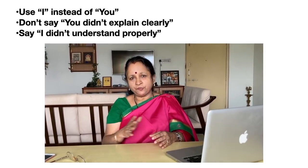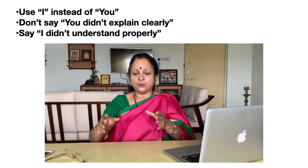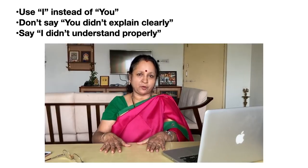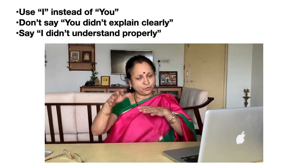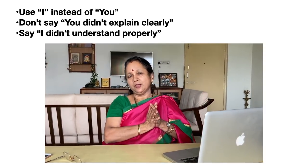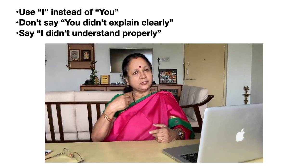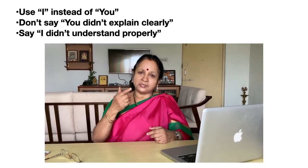Another tip is to shift the focus from 'you' to 'I.' For example, if somebody gave you instructions on how to operate a device or directions to reach a place, and you couldn't follow them properly — don't say 'you didn't explain clearly.' Shift the focus back to yourself and say, 'Sorry, I didn't understand properly. Could you explain it again?' This way, you put across your message politely and the other person will be ready to explain it a second time.